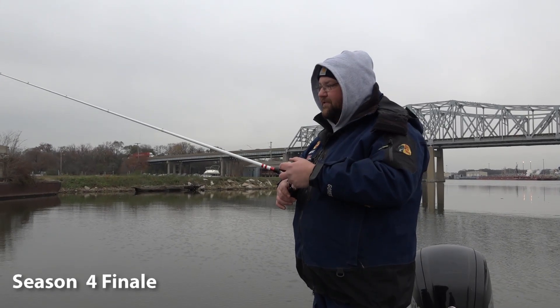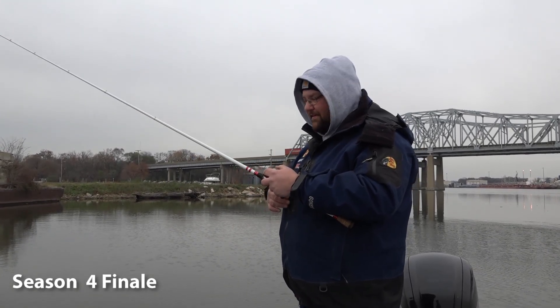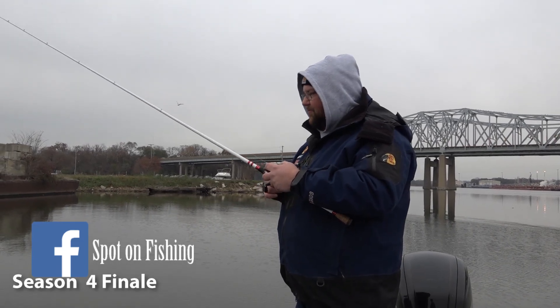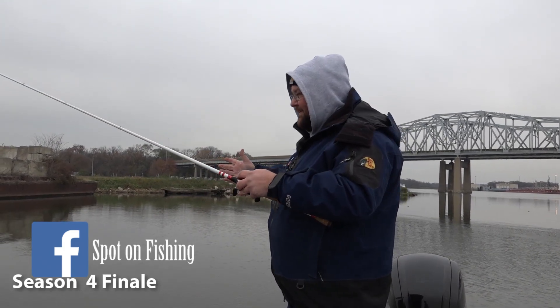Hey everybody, welcome into this week's episode of Tony's Spot on Fishing. I'm your host Tony Krizak, joined once again by Chris Mobrito, and we're out here in what could really be considered winter conditions. We're out on the Des Plaines River today.